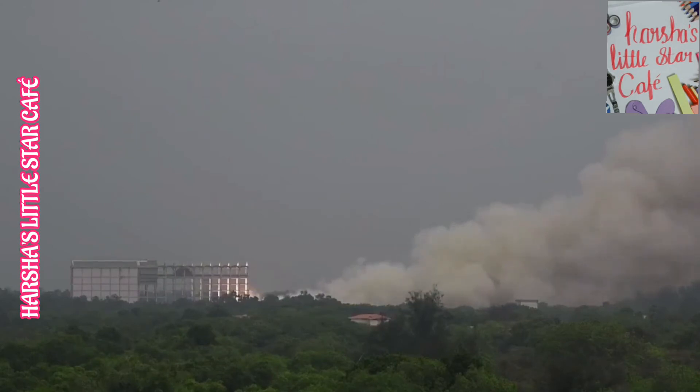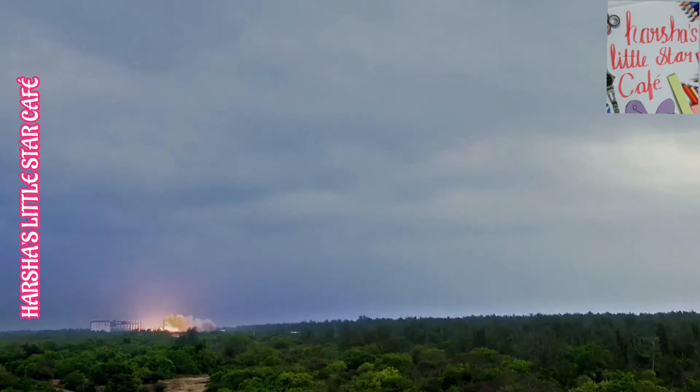Out of the three propulsion stages of LVM3, the human-rated versions of the second stage known as L-110Z, loaded with liquid propellant, and the third stage C-25Z with cryogenic propellant, are in the final phase of qualification including tests with static firing.